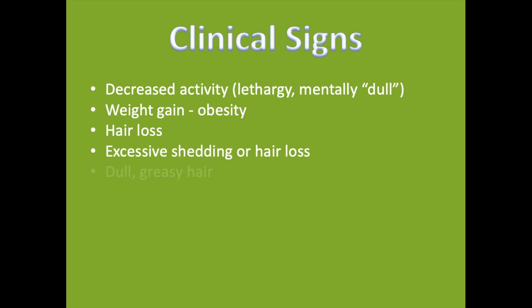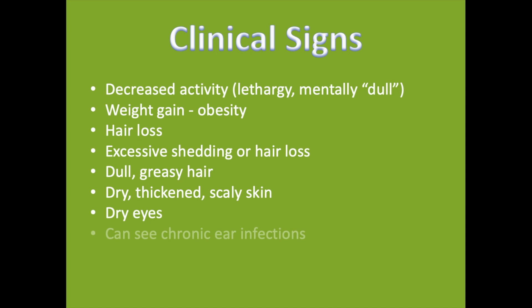Hypothyroidism typically starts in middle-aged dogs, around four to six years old — it's not an old dog disease. Clinical signs include decreased activity or mental dullness, weight gain or obesity, hair loss, excessive shedding, dull or greasy hair, thick dry scaly skin, dry eyes, chronic ear infections, and in some cases bradycardia — less than 80 beats per minute depending on breed.